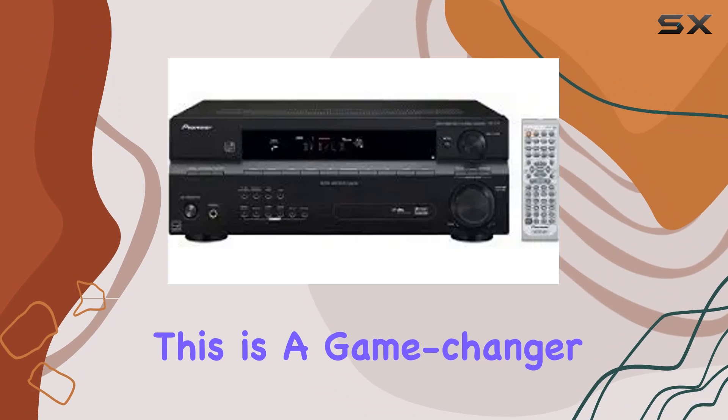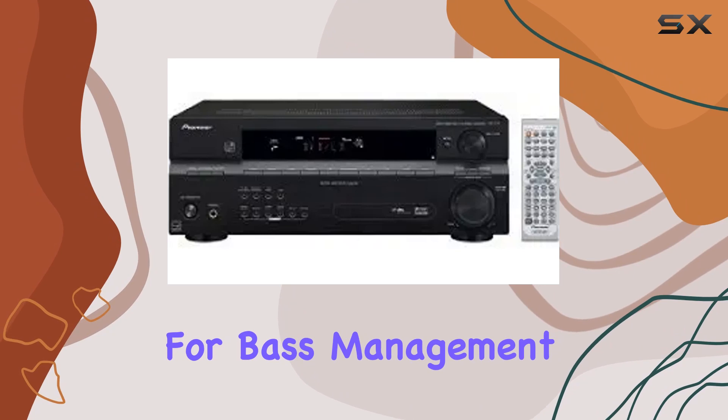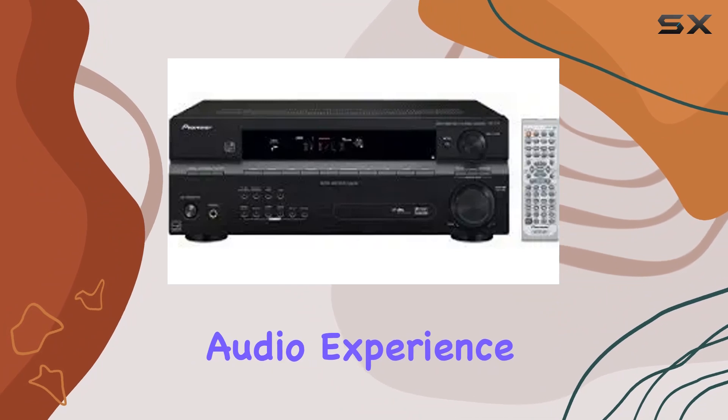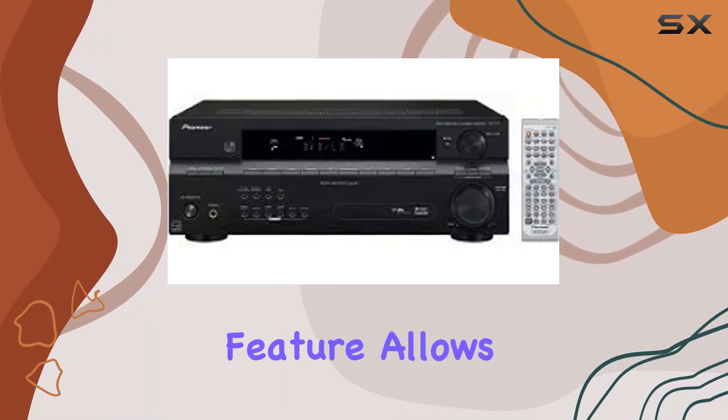It incorporates phase control for efficient bass management, ensuring your low frequencies are handled with precision. This is essential for an immersive audio experience.